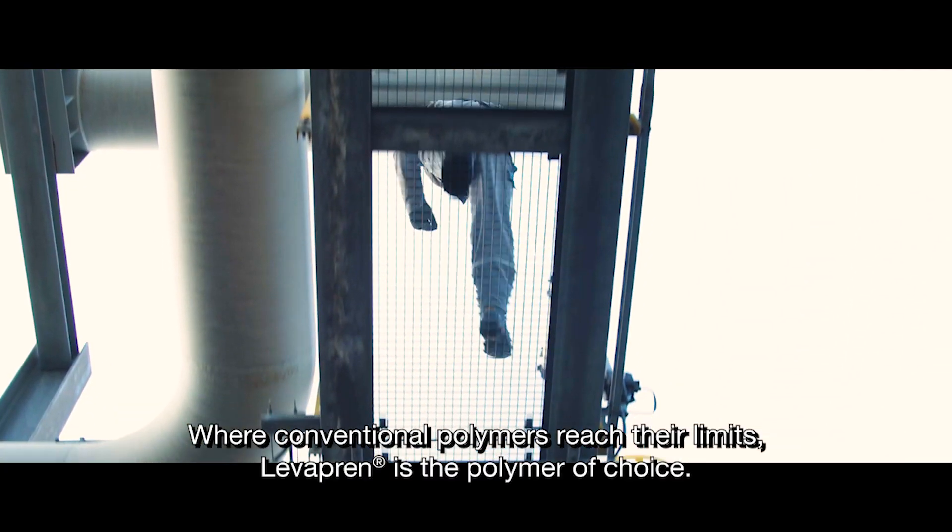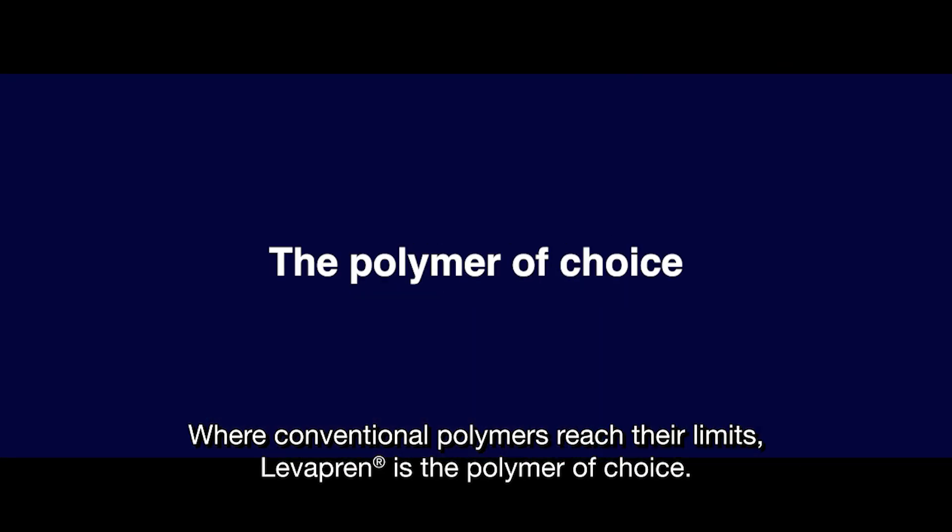Where conventional polymers reach their limits, Levropren is the polymer of choice.